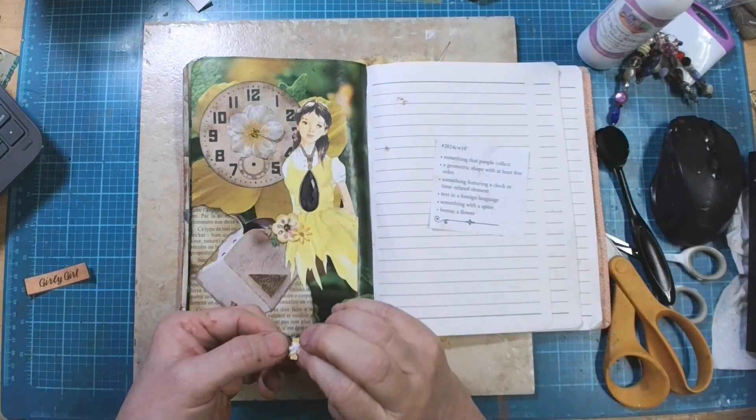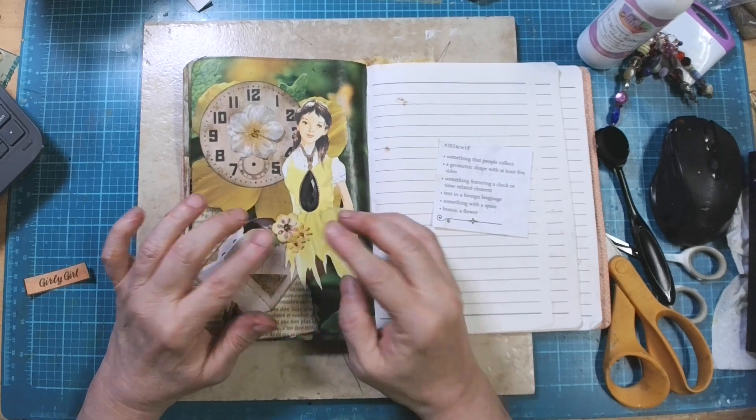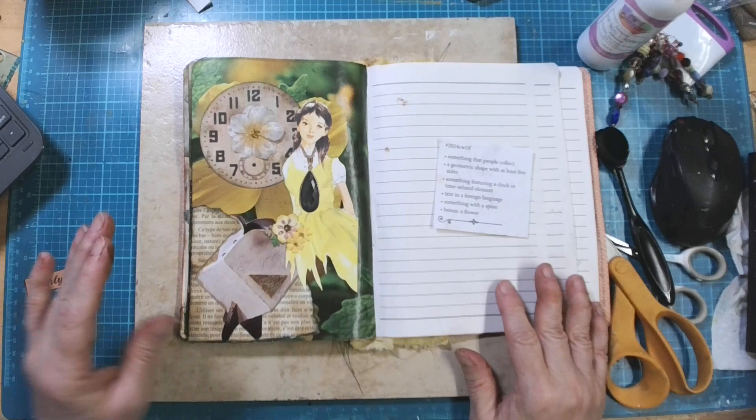I'm really liking this layout — I think it's a lot of fun. There we go — little cluster of three.